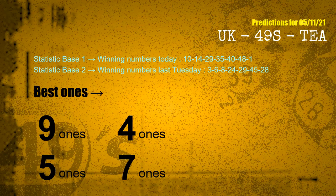According to the statistics above, with winning numbers today — 10, 14, 29, 35, 40, 48, 01 — and winning numbers last Tuesday — 03, 06, 08, 24, 29, 45, 28 — the frequent following ones are 9 ones, 4 ones, 5 ones, and 7 ones.